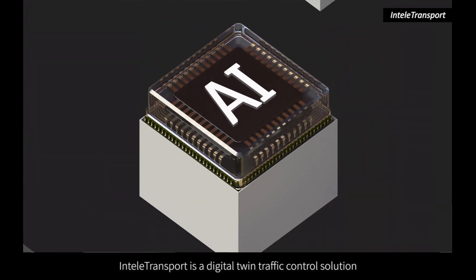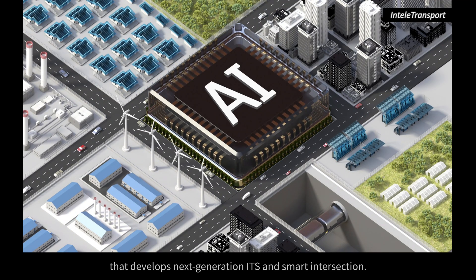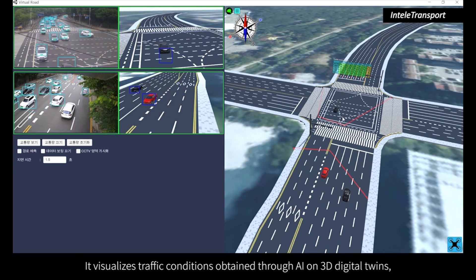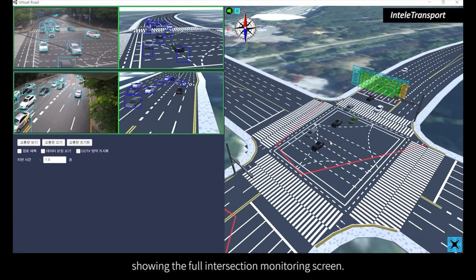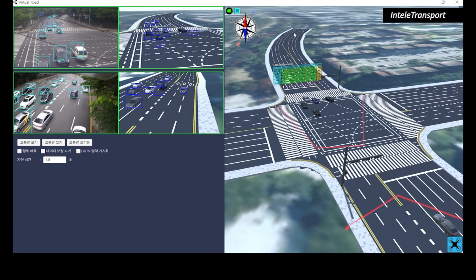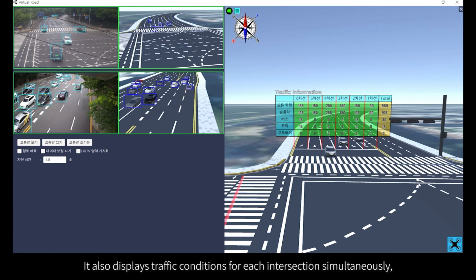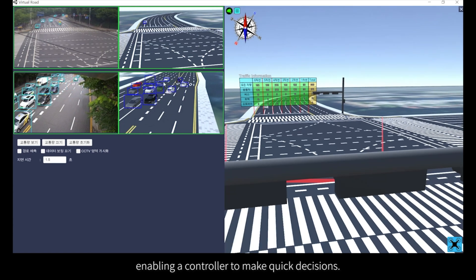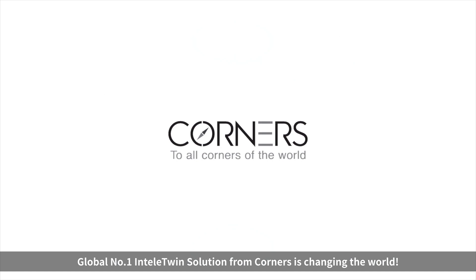IntelliTransport is a digital twin traffic control solution that develops next generation ITS and smart intersections. It visualizes traffic conditions obtained through AI on 3D digital twins, showing the full intersection monitoring screen, and displays traffic conditions for each intersection simultaneously, enabling a controller to make quick decisions. The global number one IntelliTwin solution from CORNERS is changing the world.